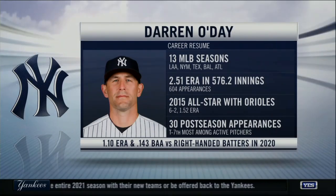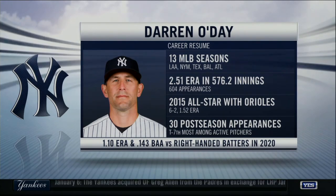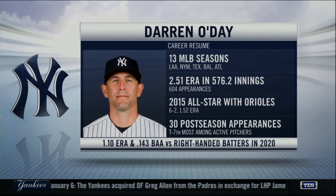You see the resume right there. I just think this is a really smart, inexpensive move. Spoke to Buck Showalter about him — he obviously managed him with the Baltimore Orioles. Showalter loved this move from a Yankee perspective and said O'Day is a guy who will slide right in there.